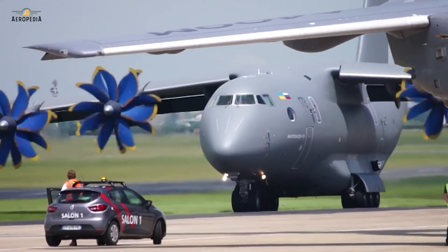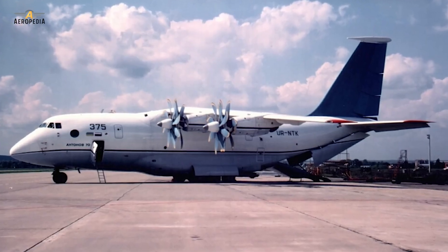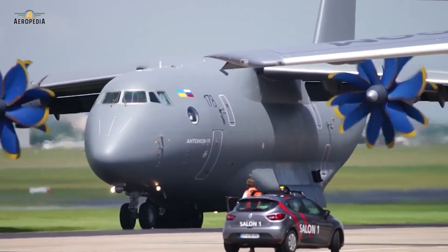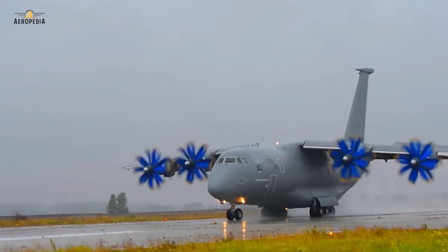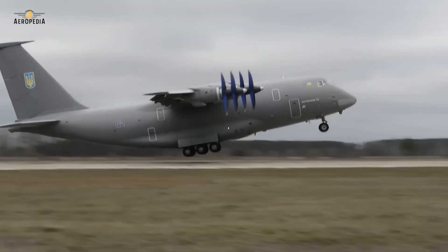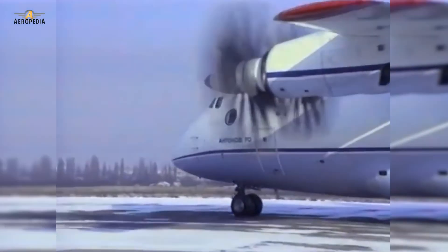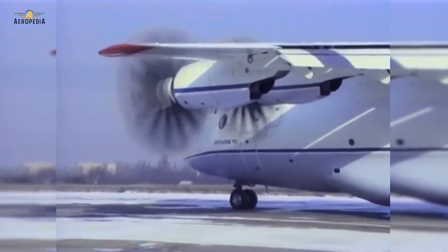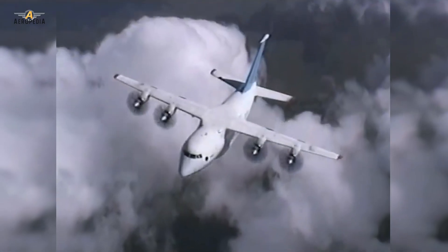It was a proposal for a medium-range transport aircraft of a new generation powered by four prop-fan engines. This aircraft had very good performance with short takeoff and landing capabilities — known by its acronym in English as STOL. It was developed in the late 80s by the Antonov design office to replace the old AN-12 military transport aircraft.